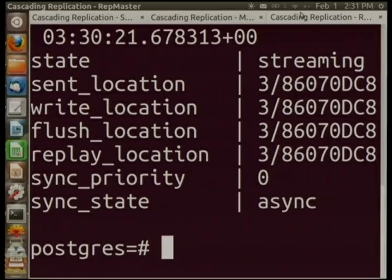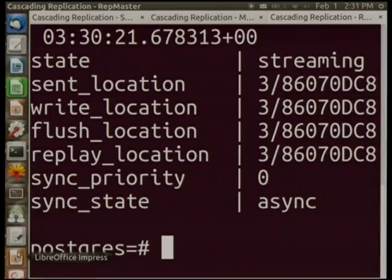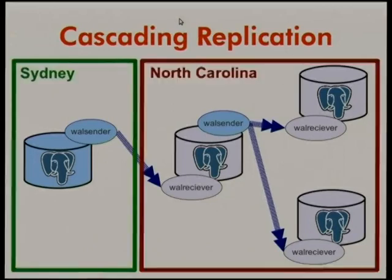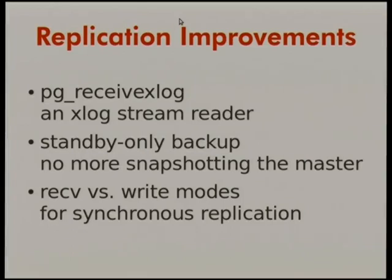There are also other replication improvements: a replication stream reader that writes files, standby-only backup, and receive-versus-write modes for synchronous replication. For synchronous replication, you can now set the degree of how synchronous it has to be, letting you trade off data protection against speed. Lots of other useful stuff making replication more useful.